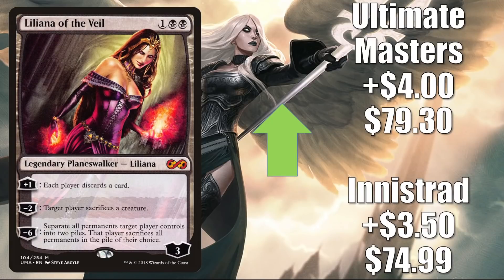Now let's look at some Modern cards going up. Liliana of the Veil from Innistrad is up $3.50 to $74.99; the Ultimate Masters copy is up $4 to $79.30. This card was completely pushed out of Modern Jund and Rakdos Midrange because of Lurrus. Now that Lurrus is gone, Liliana is making a big comeback. Aside from Modern Jund and Rakdos Midrange, it's also in 8-Rack. It does get some Commander play too — you'll see it in Tergrid God of Fright slash Tergrid's Lantern builds, for example.